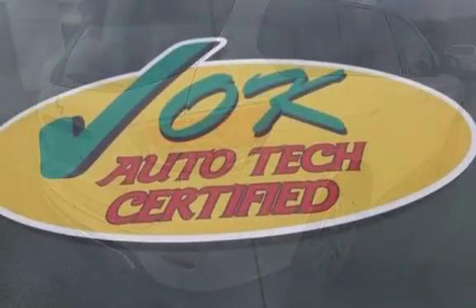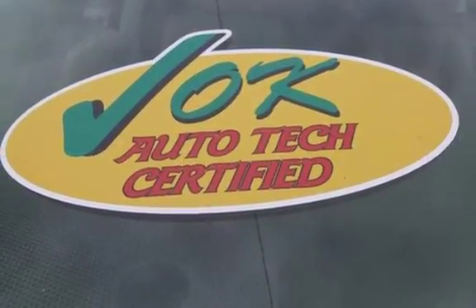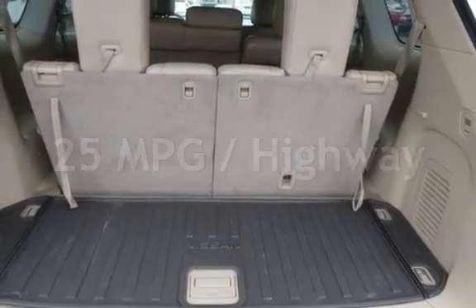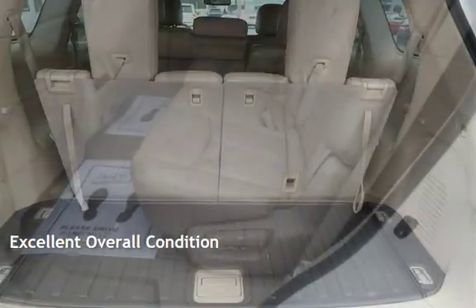This Nissan is a great value with less than 40,000 miles on the odometer. Estimated fuel economy for this vehicle is 19 miles per gallon in the city, and 25 miles per gallon on the highway. This vehicle is in excellent overall condition.